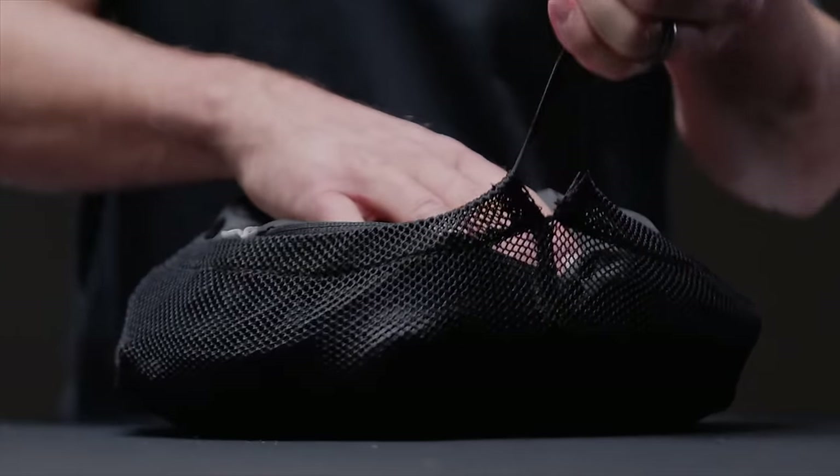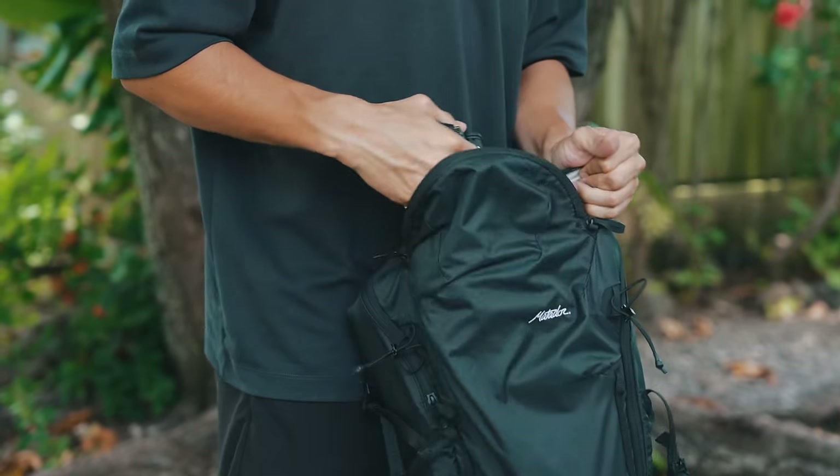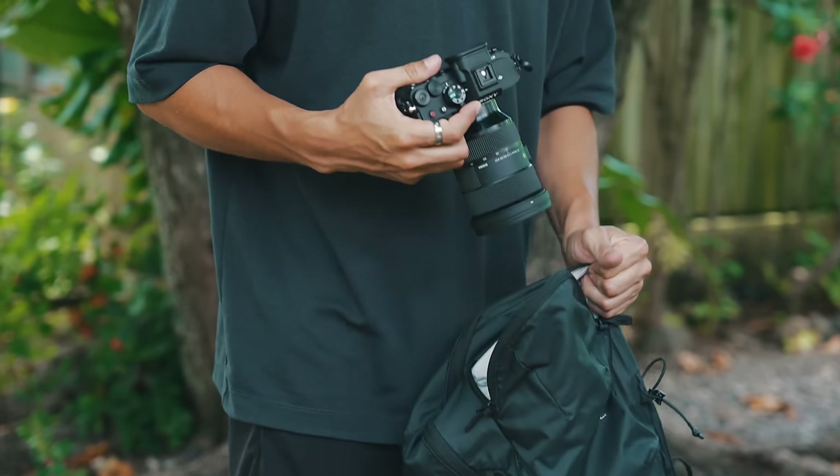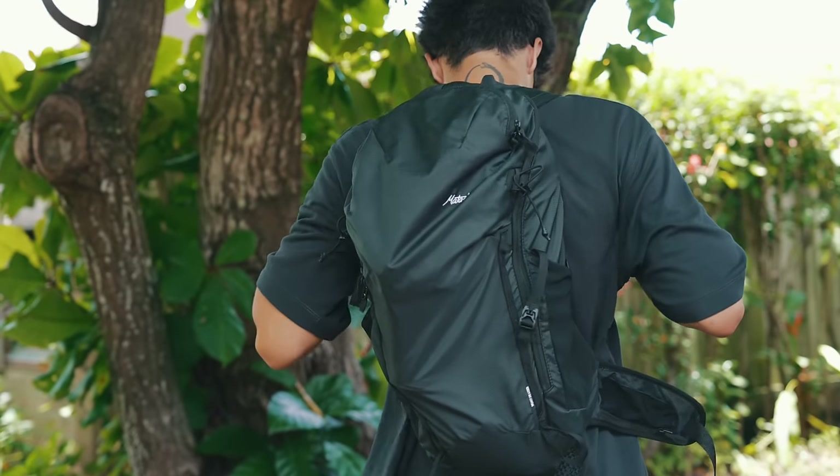I want one like that — I've been looking for something similar for a while. I like the fact that it has a little bit of structure. I'm just putting the camera in it, maybe one lens, a jacket, a water bottle, and I'm ready to go around. It just pushes me to go out and shoot more. That's what you want.